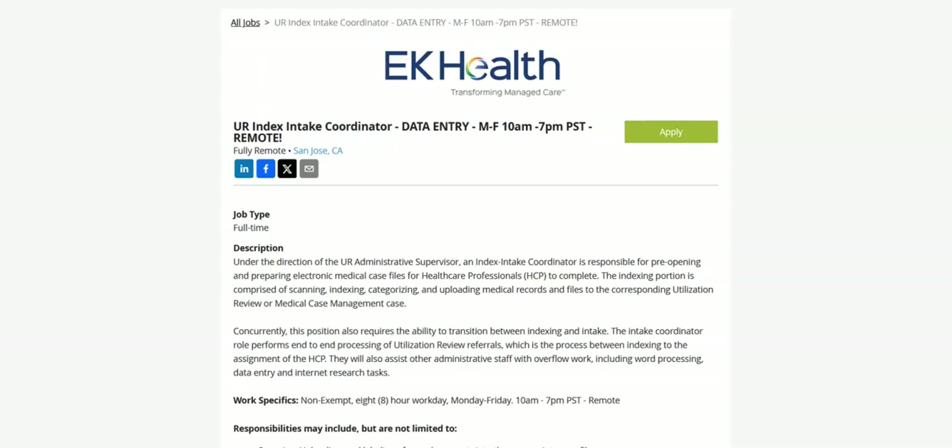The first data entry job is with EK Health. Responsibilities for this job may include but are not limited to: scanning, uploading, and labeling of case documents into the appropriate case files; separating and sorting of hard copy and soft copy medical files and documents; processing referrals with dedicated deadlines and sending reviews to their HCPs; collecting medical files and documents to be scanned, indexed, and uploaded to a web-based utilization review case management application; and heavy data entry.